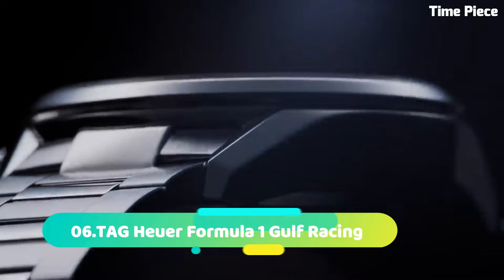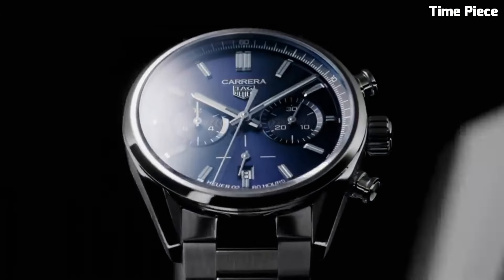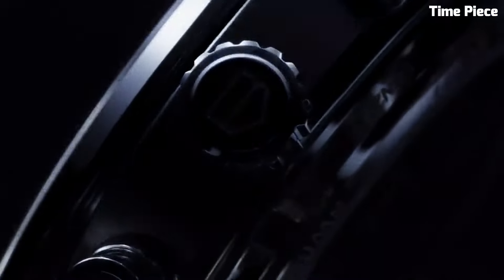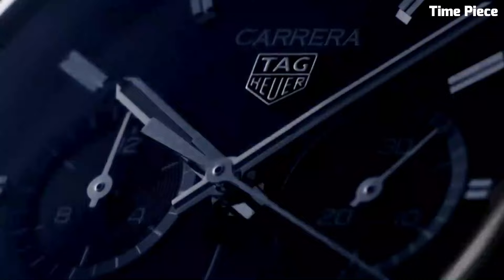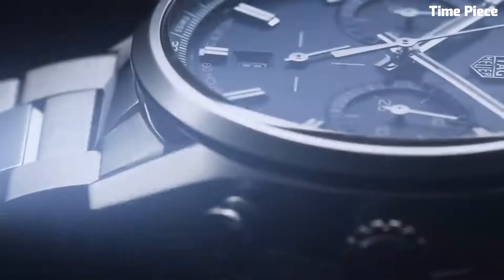Number 6: TAG Heuer Formula One Gulf Racing Edition — embodies the thrilling spirit of motorsport and iconic Gulf racing livery. This dynamic timepiece features a bold and sporty design, reflecting the adrenaline-fueled world of racing. The striking blue and orange accents on the dial pay homage to Gulf's racing heritage. Built with precision Swiss quartz movement, it guarantees accurate timekeeping. The stainless steel case ensures durability, while the comfortable rubber strap complements the sporty aesthetic. Perfect for racing enthusiasts, this special edition watch exudes TAG Heuer's passion for performance and style.